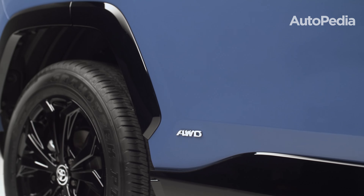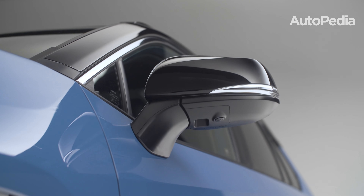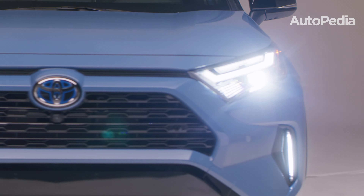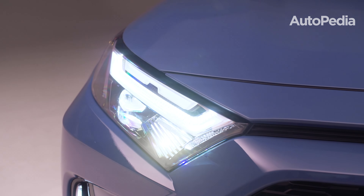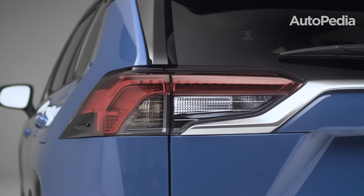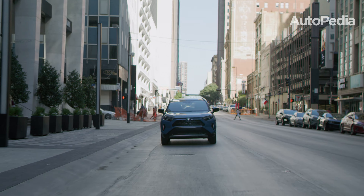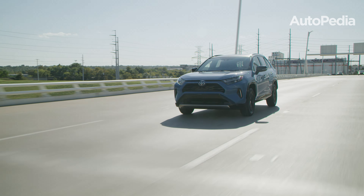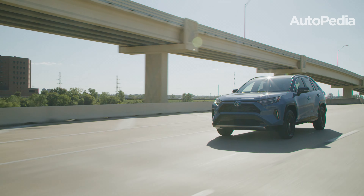Toyota offers three powertrain options: a 2.5-liter inline-four engine with 203 horsepower; a hybrid version that increases output to 219 horsepower; and the RAV4 Prime, a plug-in hybrid that delivers an impressive 302 horsepower and a 42-mile electric range, perfect for eco-conscious drivers. With its rugged design and off-road-ready trims, the RAV4 is a versatile choice for all kinds of adventures.